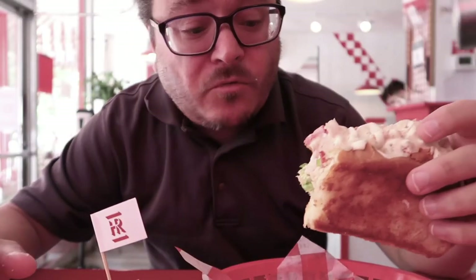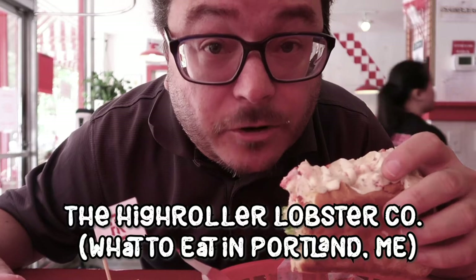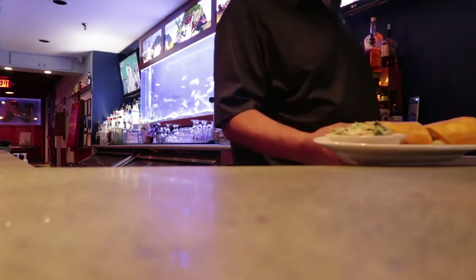I'm about to have my second lobster roll of the trip. Holy crap. That is the best thing I've put in my mouth. Possibly ever.